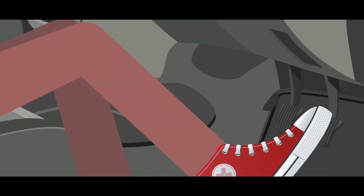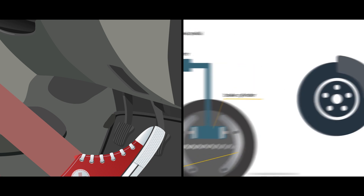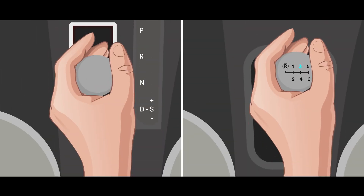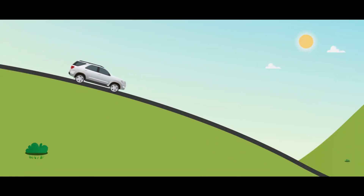continuous application of brake may lead to loss of braking effectiveness, called the brake fade phenomenon. To reduce the risk, always drive your vehicle in lower gears while descending a hill.